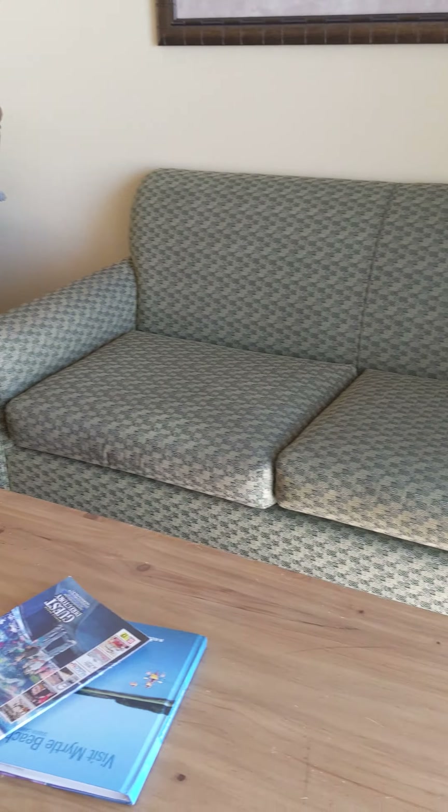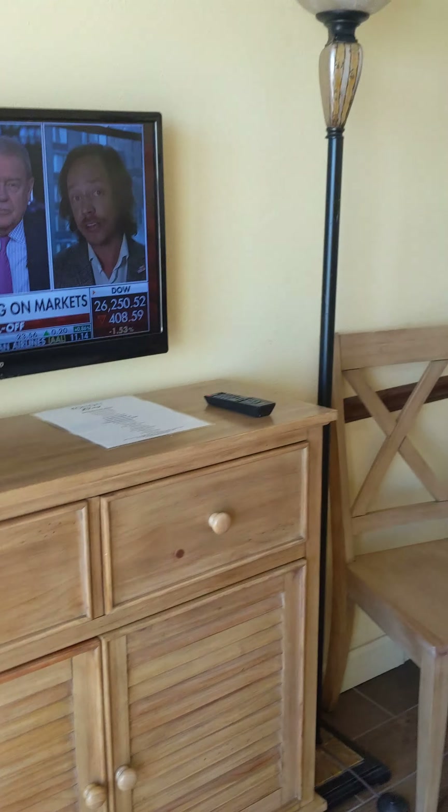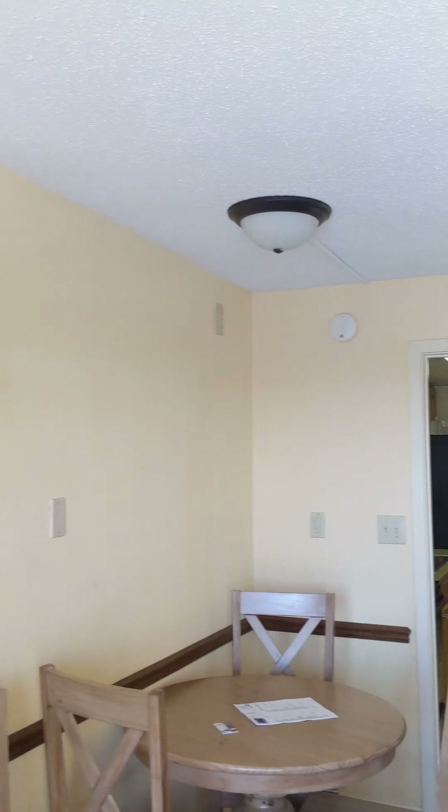There's a full-size sofa, a rocking chair, a dinette, and a TV stand — and there you have it.